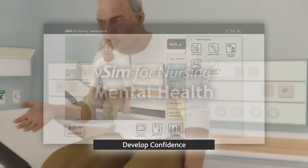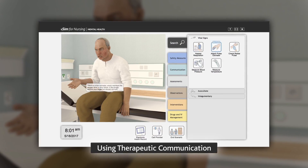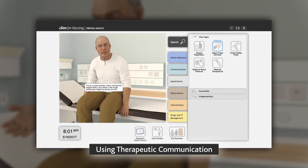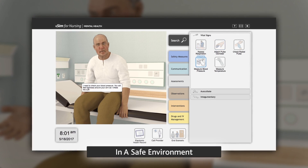Virtual simulation helps develop your students' confidence and communication skills in therapeutic communication and interviewing. VSIM for Nursing for Mental Health gives your students the practice they need in a safe environment.